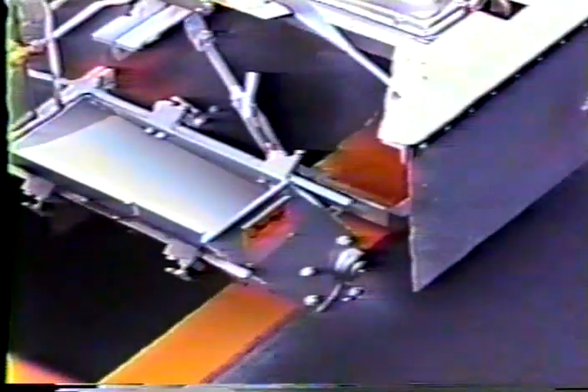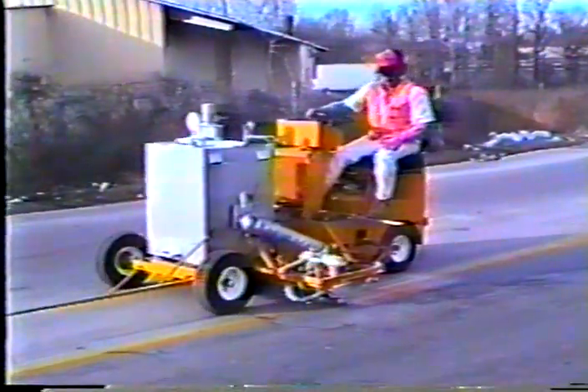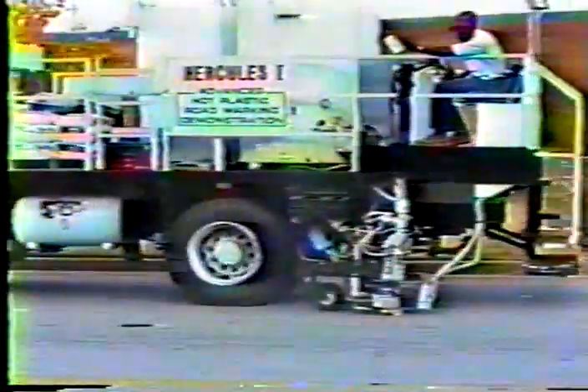Thermoplastic pavement marking materials can be safely applied with a variety of application equipment. These units range from manually pushed handliners, motorized ride-on applicators, and either separate or all-in-one truck-mounted melter applicators. Although beyond the scope of this video, you should be thoroughly trained in the safe operation of the particular equipment you are using and its individual component systems.